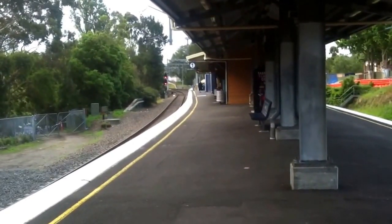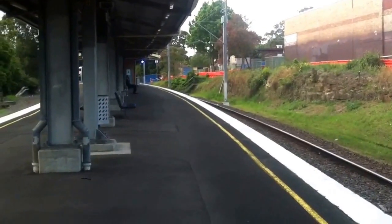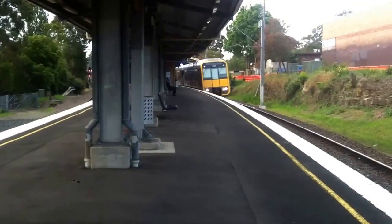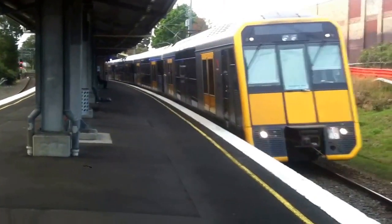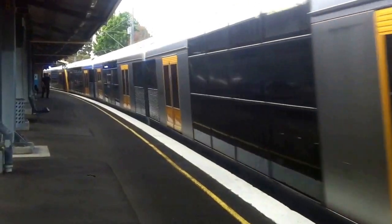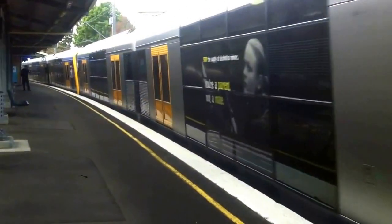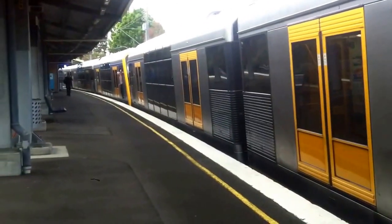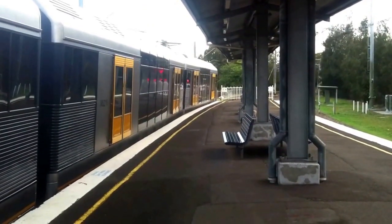We have a Tangara arriving on platform number 2 — Cronulla service. T49 is the front four cars. It's going to be a lot of people on this train that came from the city at peak time — actually, take that back, it's actually not a lot of people on this train. I might move back a bit because there'll be some people alighting.